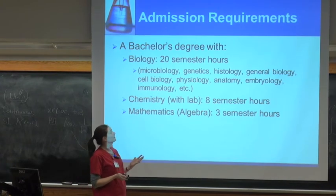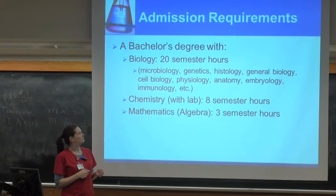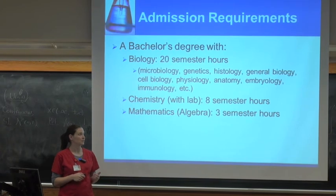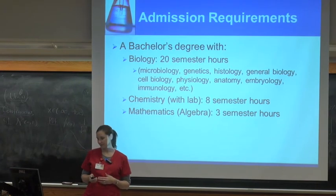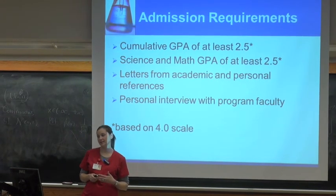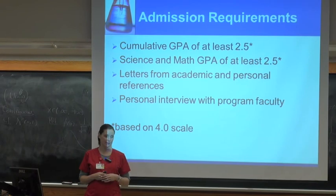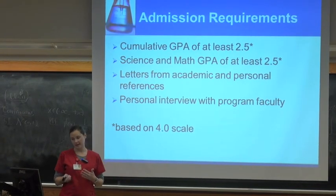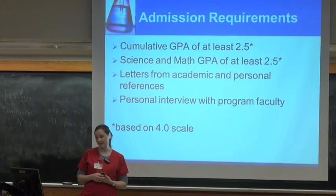For admission requirements, you have to have a bachelor's degree. Within that, you need 20 semester hours of biology. Eight hours of chemistry and three hours of math. A cumulative GPA as well as a science and math GPA of 2.5. You'll do your letters of reference. The online application process goes through UNMC — in your flyer packet there are step-by-step instructions on how to do that, including information about your references. After you've got all that in, we would call you to schedule an interview with our staff at Carle.